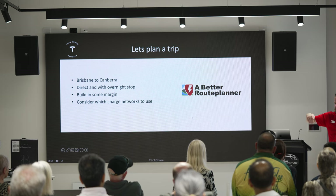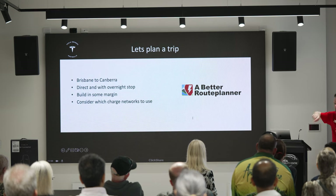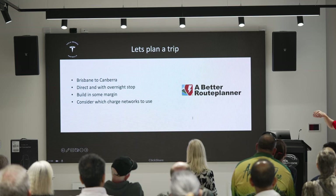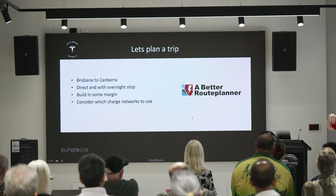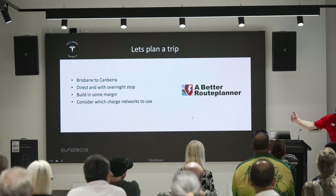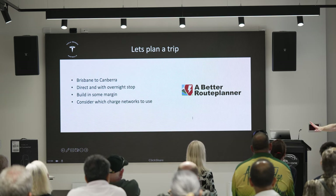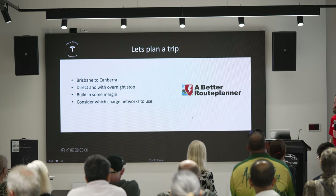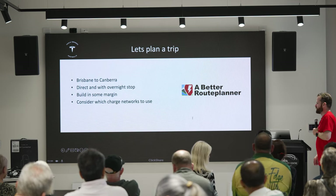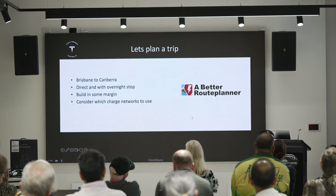Even if there are multiple supercharger options driving between here and Sydney, the car will know if one is busy. You can click on them and see a graph of how busy each one is at different hours of the day. It knows that you'll arrive at lunchtime and that charger is usually busy, so it'll suggest skipping it and pushing through to another one 50 kilometres down the road. That integration with the car is brilliant, and nobody else is remotely close to doing charging as well as Tesla.